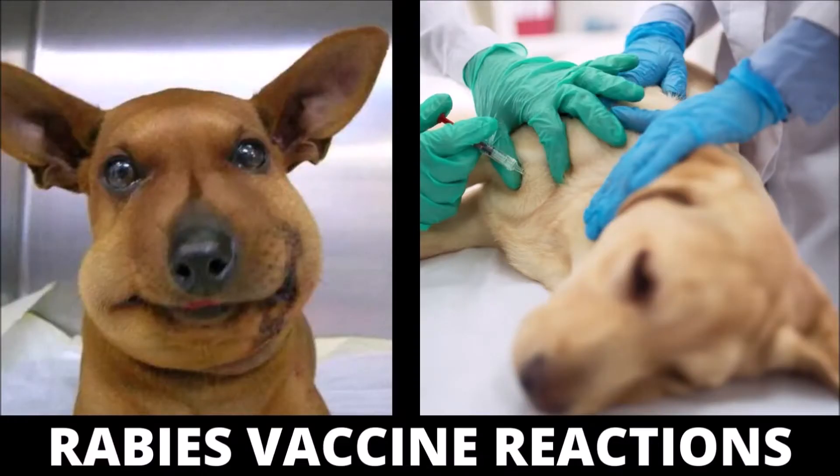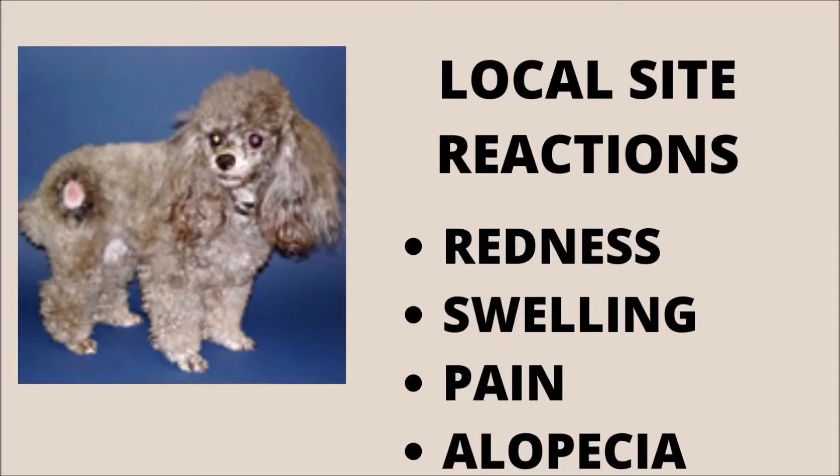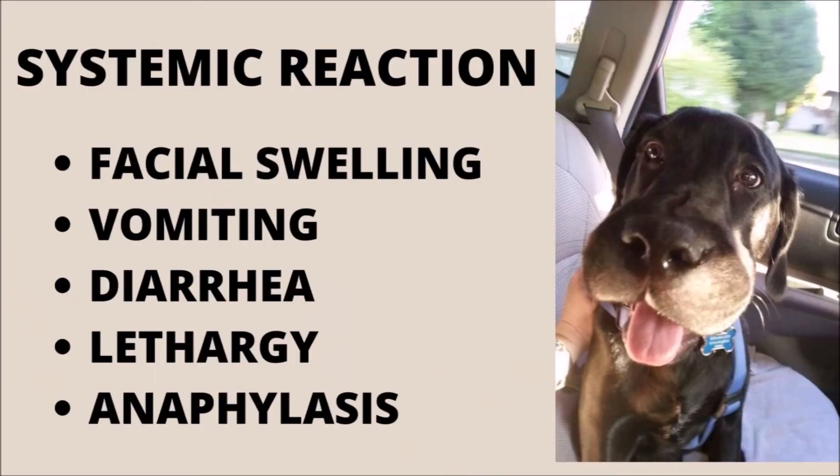Allergic reactions to rabies vaccines fall into two categories, local and systemic, and can range from mild to severe. Local site reactions cause redness, swelling, pain, and inflammation in the area of injection. These reactions are managed with rest, antihistamines, pain medications, ice packs, monitoring, and possibly benign neglect.